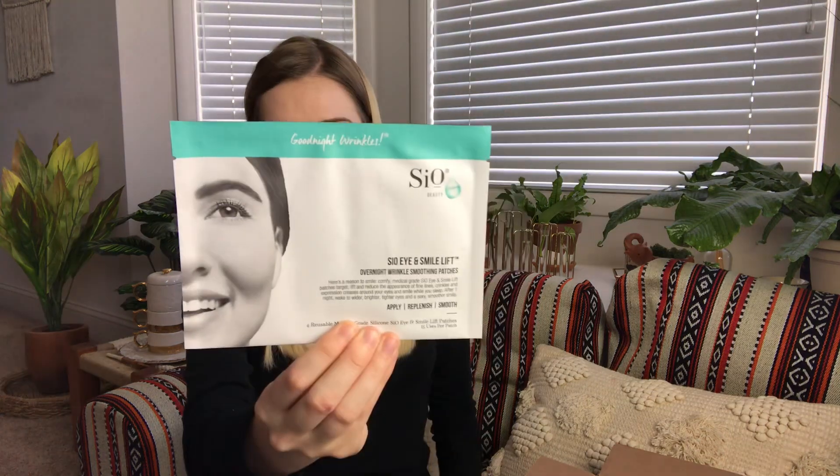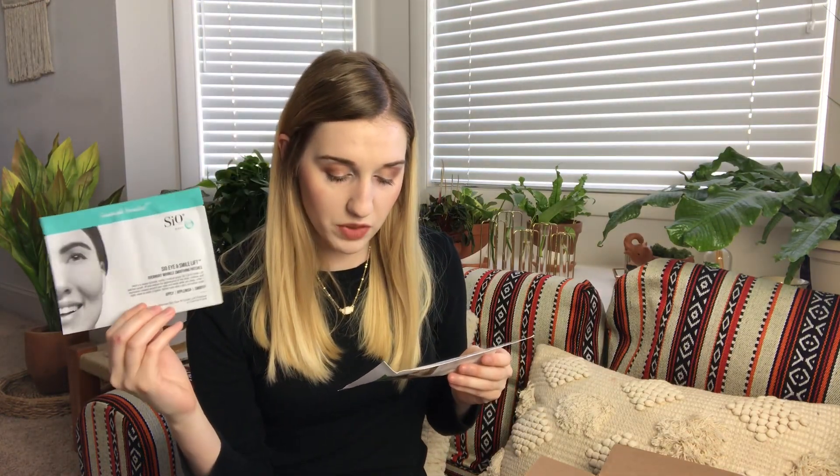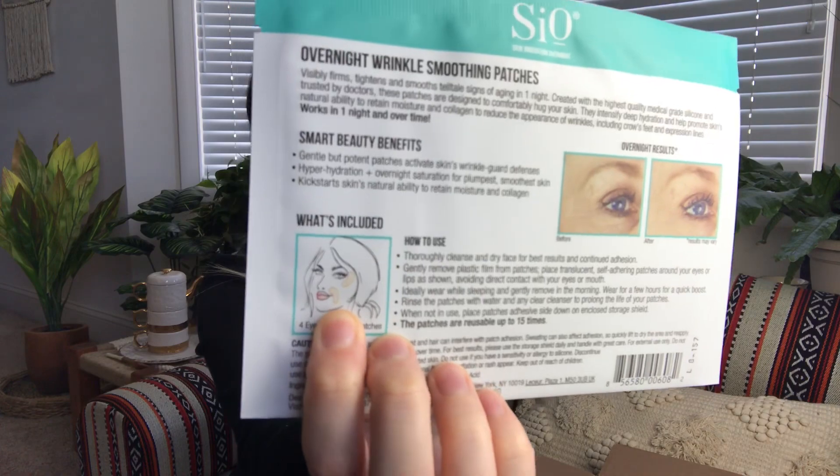Then from CO Beauty, we have the Eye and Smile Lift Overnight Wrinkle Smoothing Patches, which retail for $29.95. You put these powerful medical-grade silicone patches on overnight to smooth away the appearance of eye wrinkles and laugh lines. They're shaped like little eye patches, but you can put them around your laugh lines as well. I don't have a lot of wrinkles since I'm still pretty young, so I can use them as preventive measures, or maybe I'll give these to my mom — but I will find a use for them either way. Excited about that.